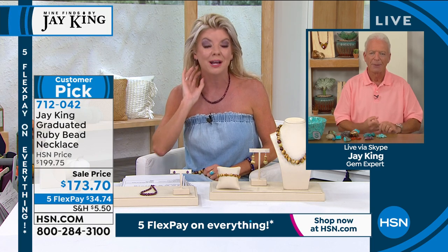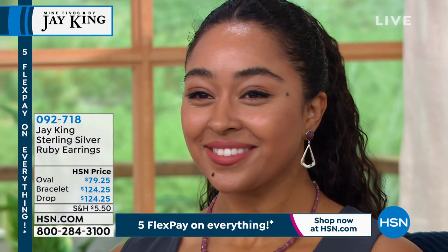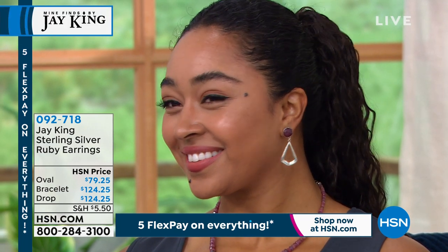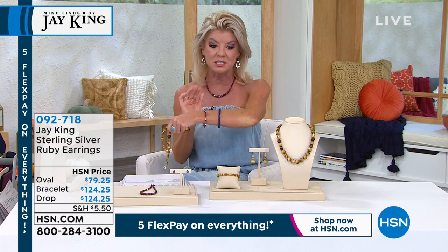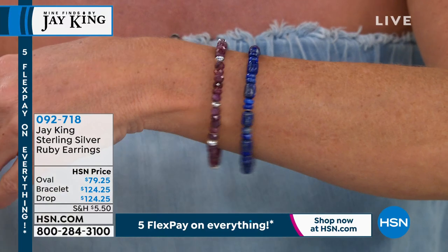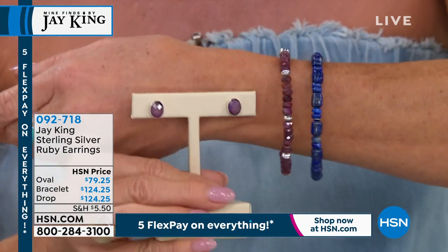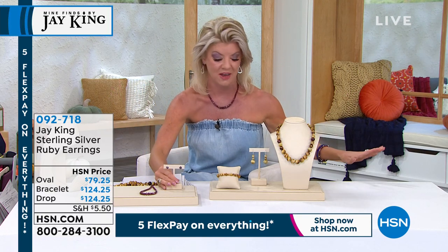We have matching pieces too: Kenya is wearing the dangle earring, and we also have ruby stud earrings in an oval design. We also have a stretch ruby bracelet with sterling silver beads. The drop earring is $124.25; the oval solitaire stud earring is $79.25; the stretch bracelet is $124 and change. Zero-nine-two-seven-one-eight if you want the same exact mine find — mother nature, no treatment, all-natural gorgeous faceted rubies.